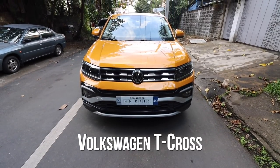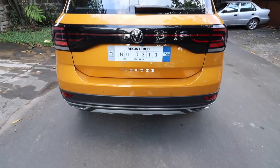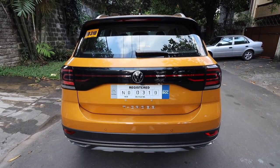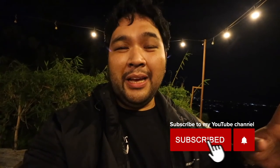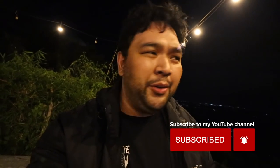So, do I recommend the T-Cross from Volkswagen? If you're looking for a fuel-efficient everyday car for the city and occasionally want to take it out, it's very versatile, super comfortable, and safe — I think this is the car for you. The price tag isn't too absurd at 1 million or 1.1 million depending on the model. Overall, I think it offers great value for money. I suggest checking out other reviews too for a second or third opinion, but as far as I'm concerned, it's definitely on my to-consider list.